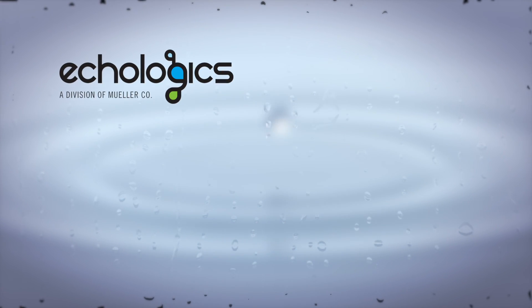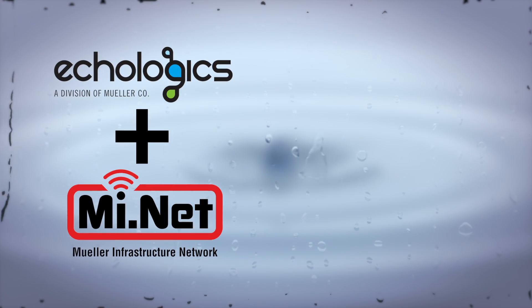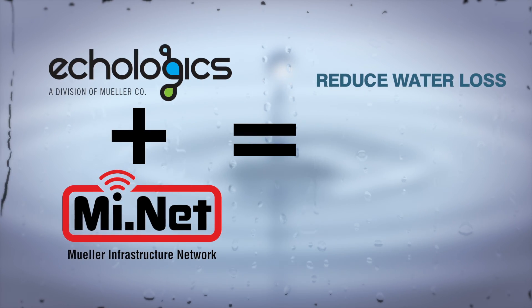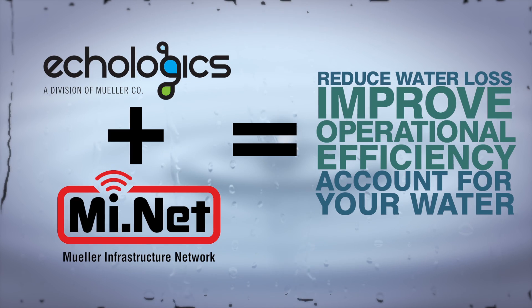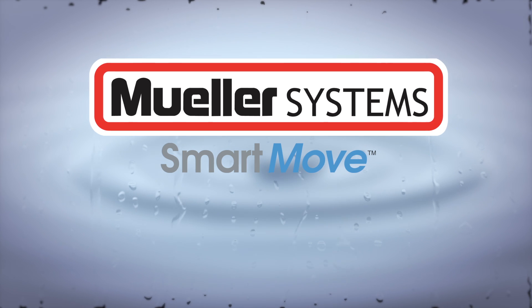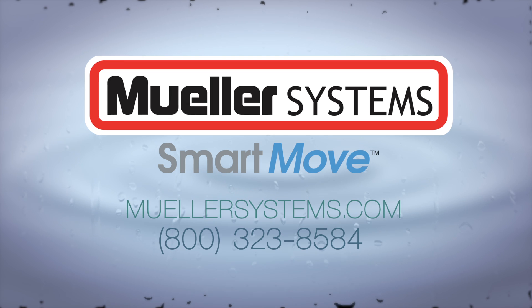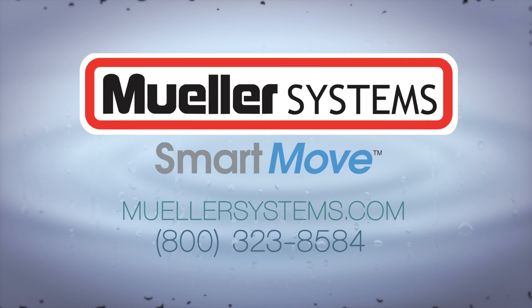By combining the accuracy of Ecologics' acoustic-based technology with Mueller Systems' fixed two-way AMI network, ALD helps you reduce water loss, improve operational efficiency, and better account for the water you provide with information you can access from your office. To learn more about ALD or other innovative solutions offered by Mueller Systems, visit MuellerSystems.com or call 800-323-8584.